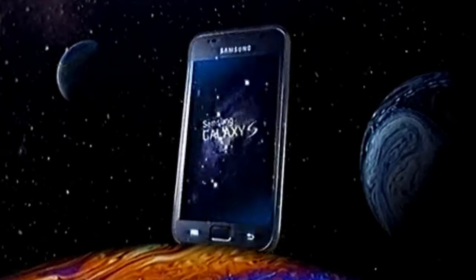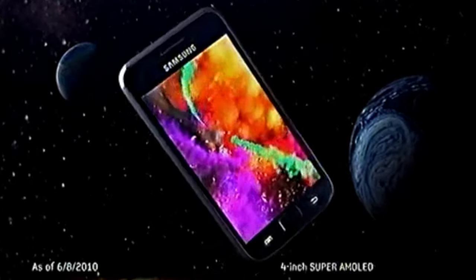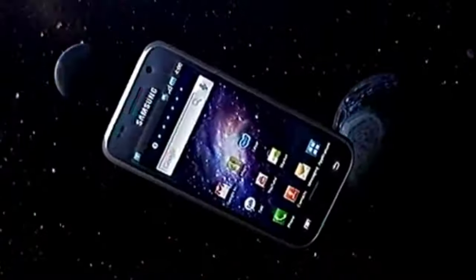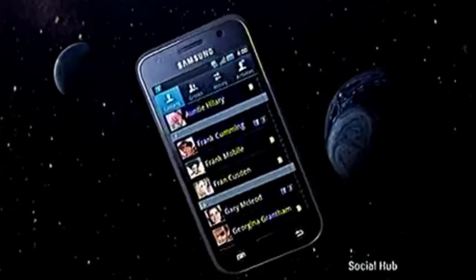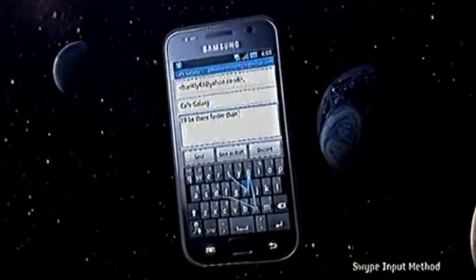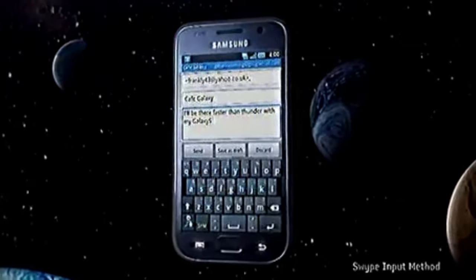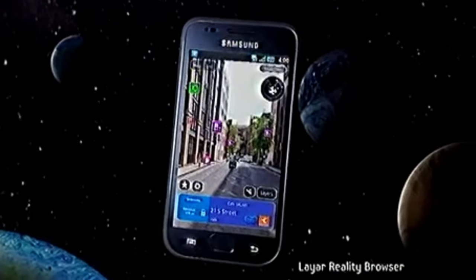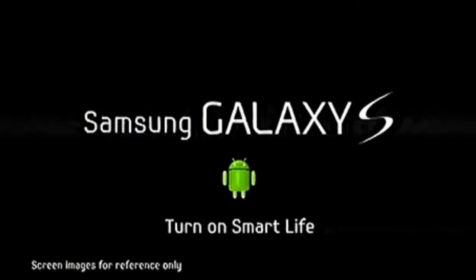Welcome to the new Samsung Galaxy S. With the world's largest Super AMOLED screen. The power to perform at super fast speeds. And the ability to discover a whole new world with Leia. It's our best Android powered phone ever. The Samsung Galaxy S.